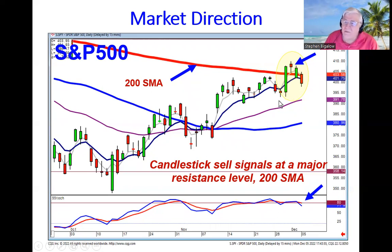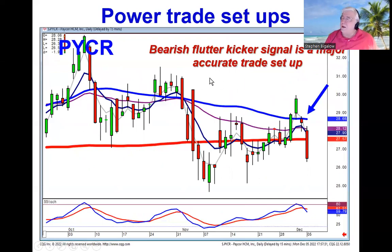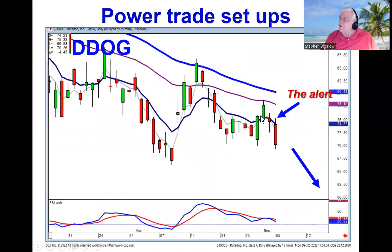With that information it allows us to take advantage of the most powerful trade setups. The kicker signal is the strongest of the candlestick signals. As we saw in Moderna, the kicker signal closing above the t-line started a very strong uptrend. We can use that same information on the bearish side. We recommended shorting PYCR based upon the fact that they gapped down below the previous day's open and did a doji, which told us that if they open lower the doji rule said it was probably going to be trading lower.